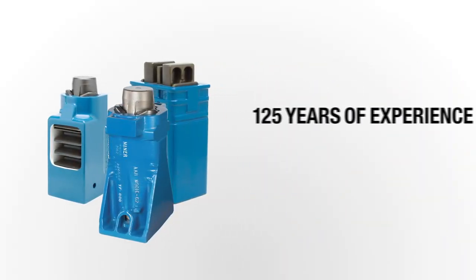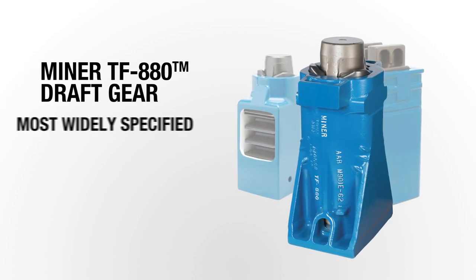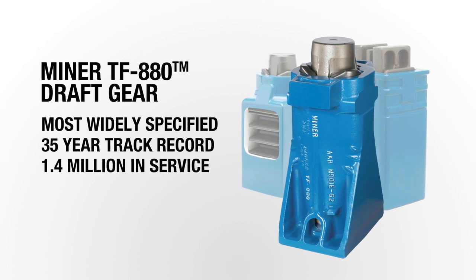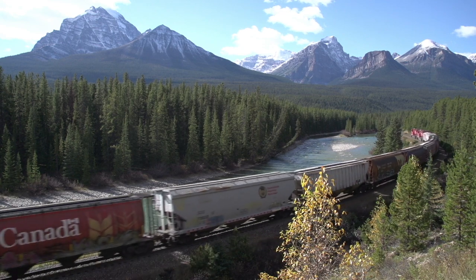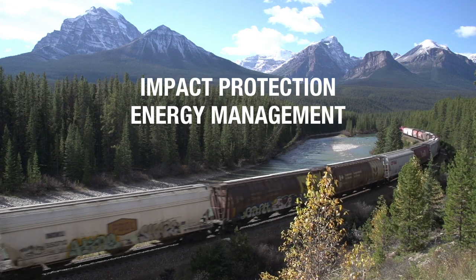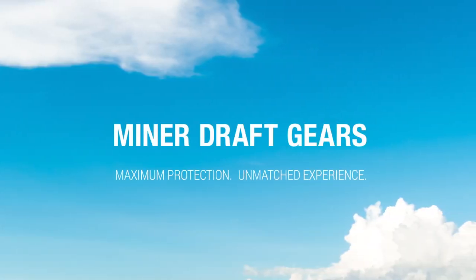Miner has over 125 years of DraftGear experience, producing more than 5 million gears. The TF-880 DraftGear is the most widely specified DraftGear in the industry, with a 35-year track record and over 1.4 million gears in service. Miner DraftGear minimize life cycle costs, providing maximum impact protection coupled with excellent energy management to provide superior control of train forces and reduction in wear. Miner — Maximum protection. Unmatched experience.